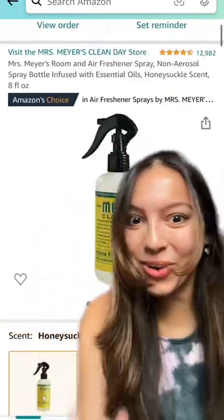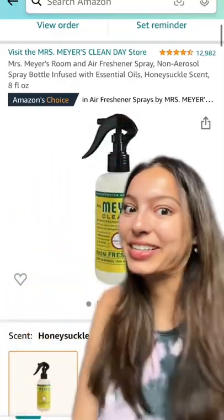I got a honeysuckle room spray and I use it for my car and my room. I'm one of those people where having a clean space makes me feel like ten times better about my mood — I'm not even kidding. I've been wearing this set almost every day, look at the color.